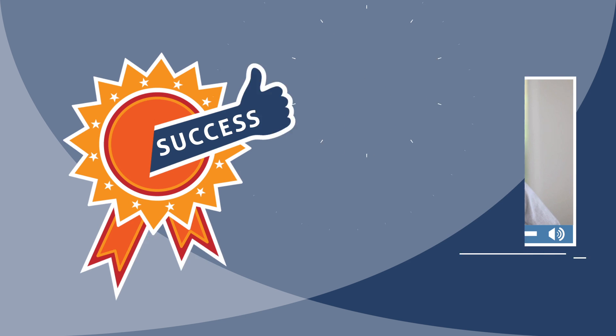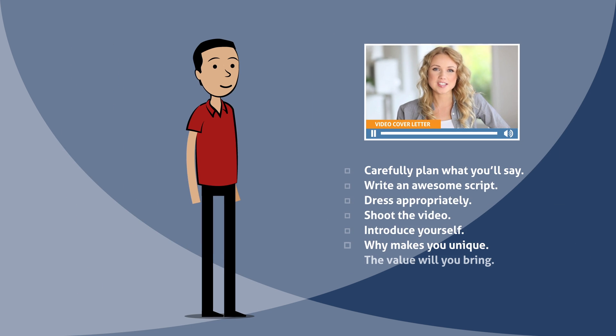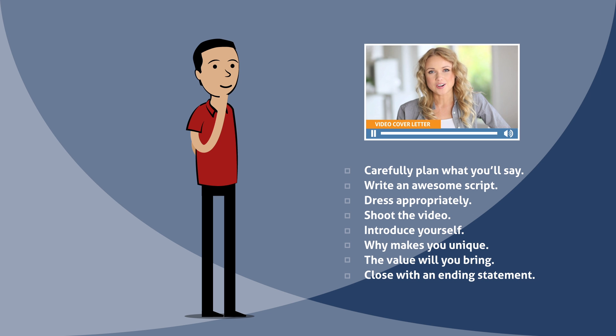If you're going to create a successful video cover letter, it's important that you understand the steps involved and carefully plan what you're going to say and how.